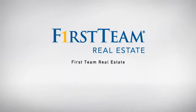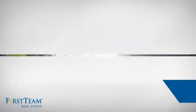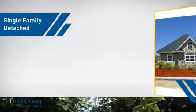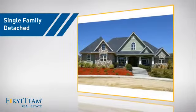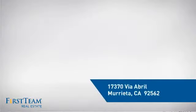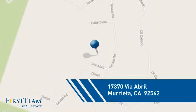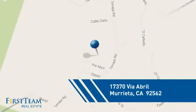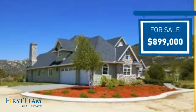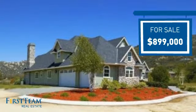At First Team Real Estate, our wide selection of listings helps you find a place you'll feel right at home in. This video is brought to you by your real estate agent. This detached home is a great choice for families who want the privacy of their very own lot. It's located in this area, currently listed at just under $900,000, and it offers an excellent value for the area.